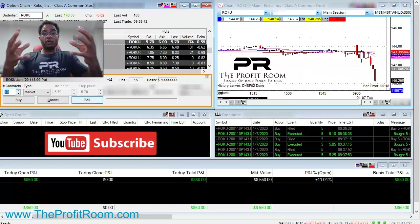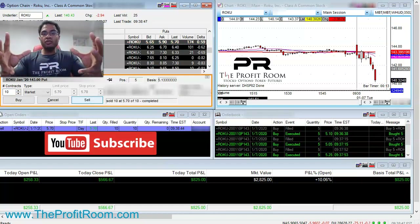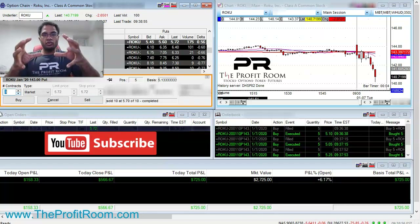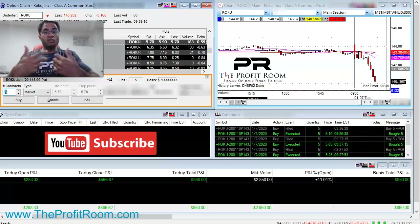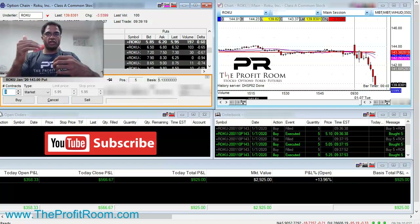Every time you get in a trade, you always want to make sure you have risk management, and also you want to make sure you have a target. Even though this starts to drop very, very fast, we have an anticipated target where we want to start exiting the position. As you see, we started exiting — now we only have five contracts left. This gives us time to breathe a little, relax, and let the trade work out. That's the key: let the trade work out.